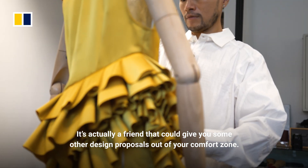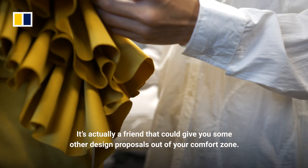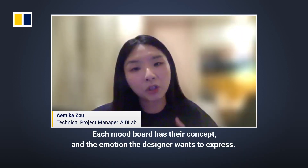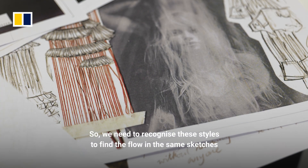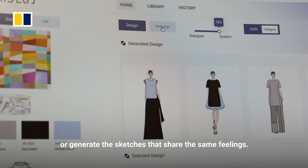It's actually a friend that could give you some other design proposal out of your comfort zone. Each mood board has its concept and what the designer wants to express, so we need to recognize these styles to find sketches with the same feeling or generate sketches that share the same filters.